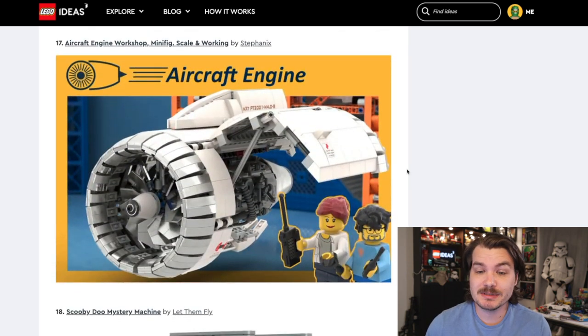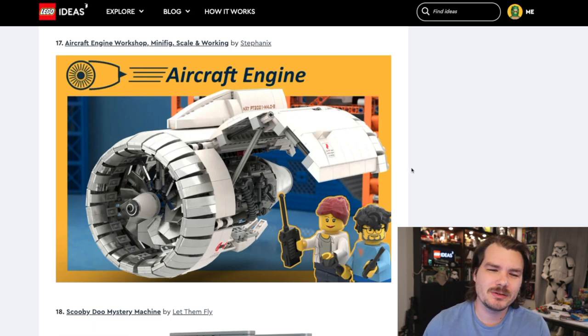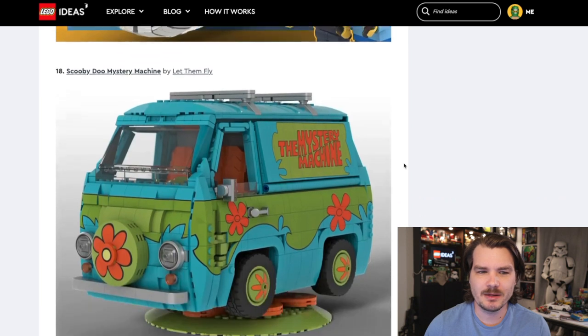The Aircraft Engine Workshop actually looks really beautiful and I think will appeal to a very niche audience. How cool would it be to have a big, nicely modeled version of an aircraft engine on display in the background of an office or an aircraft shop? But I don't know that there's enough mass appeal, and I feel like LEGO will think that too.